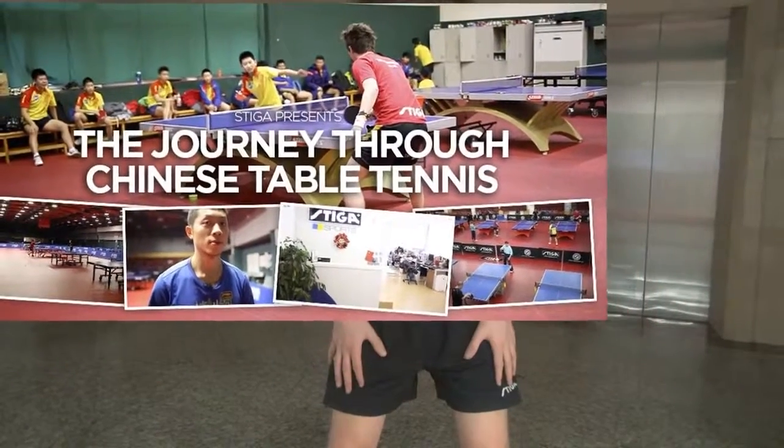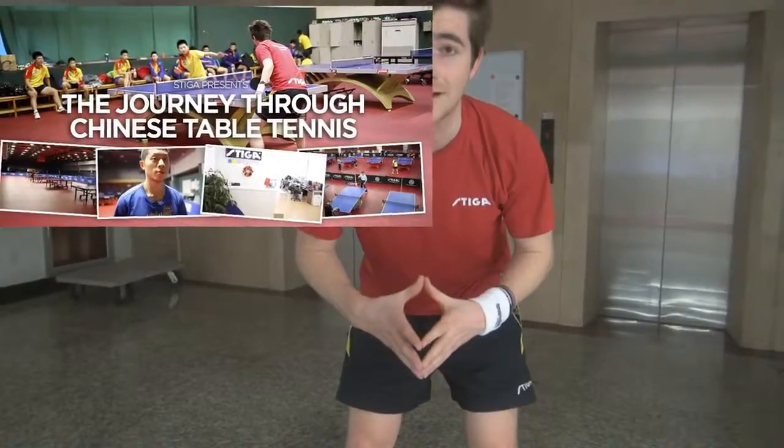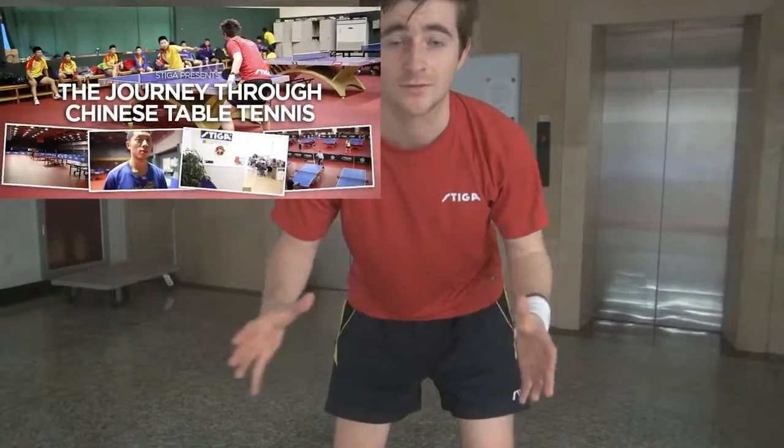I'm currently at the Chinese National Team Training Centre, and I'm on the floor where the Chinese National Team A side play. I'll give you a little tour — see what you think. It's incredible.